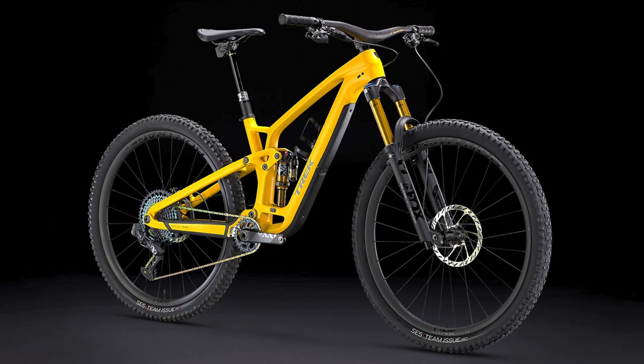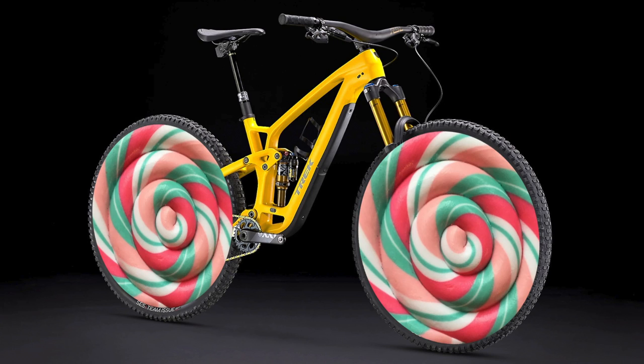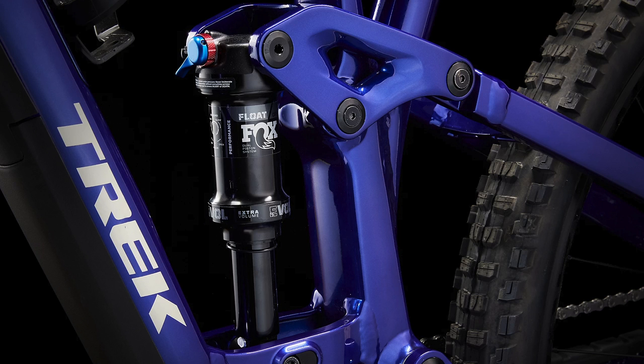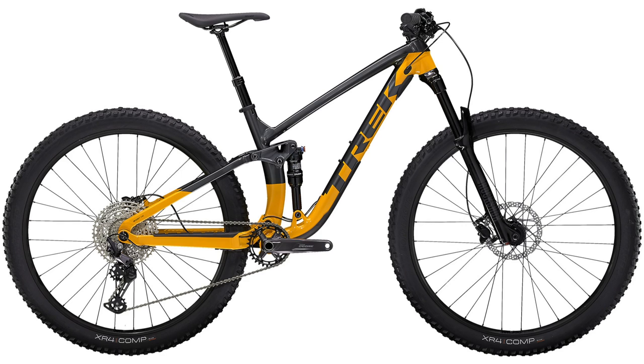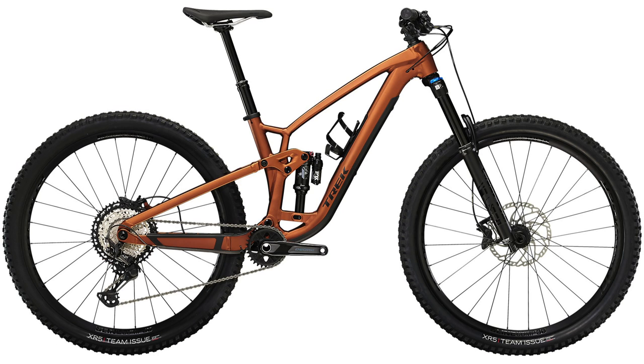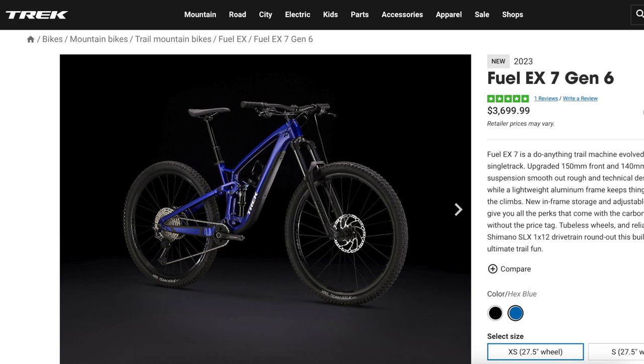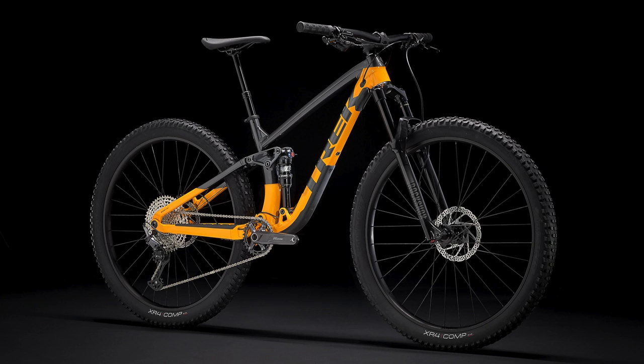Hello everyone and welcome back to the channel. My name is Talolipop and today we are doing a comparison on the 2023 Trek Fuel EX lineup. In this video I'm going to focus on the aluminum Fuel EX bikes, covering the similarities and differences between the 2023 Trek Fuel EX 5, 7, and 8, so you can see exactly what changes when you move up in price. I'm specifically comparing the Fuel EX 5 Gen 5 with the Fuel EX 7 Gen 6 and Fuel EX 8 Gen 6, since the Fuel EX 5 does not have a new Gen 6 model.